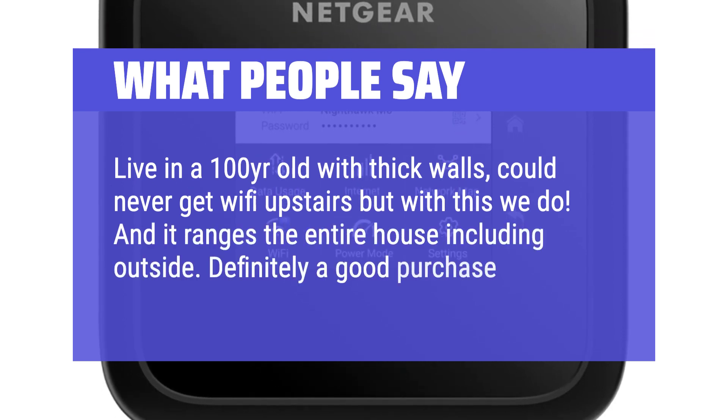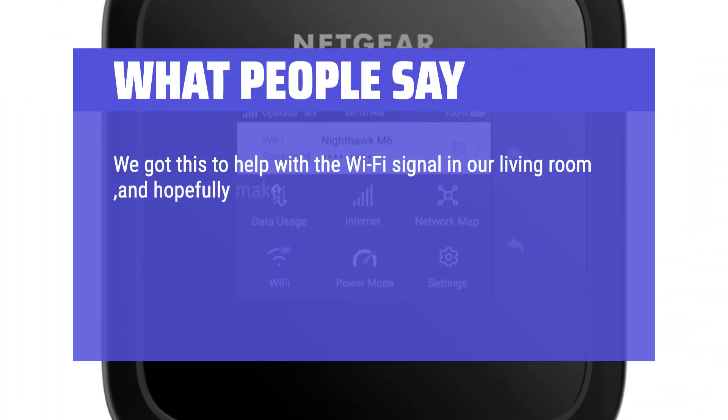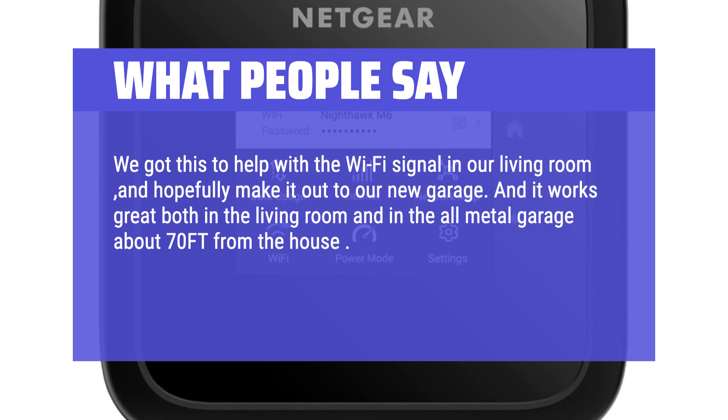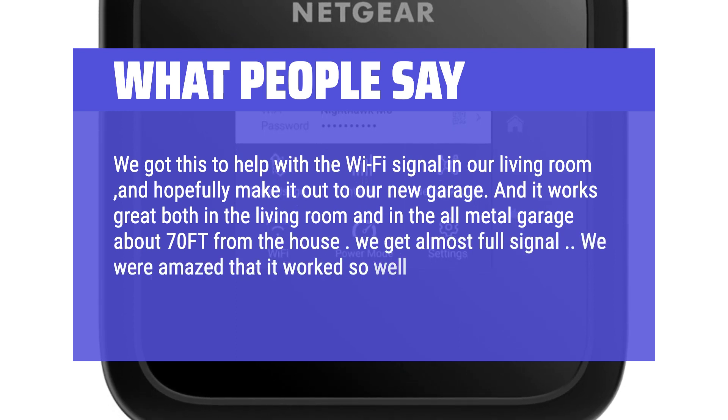Definitely a good purchase. We got this to help with the Wi-Fi signal in our living room and hopefully make it out to our new garage, and it works great both in the living room and in the all-metal garage about 70 feet from the house. We get almost full signal. We were amazed that it worked so well out there.